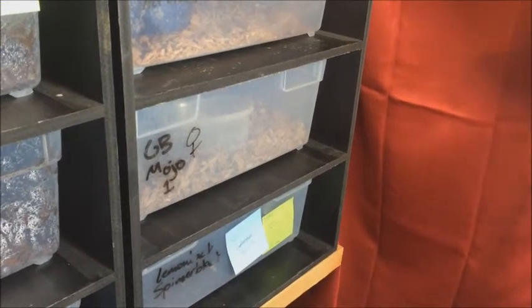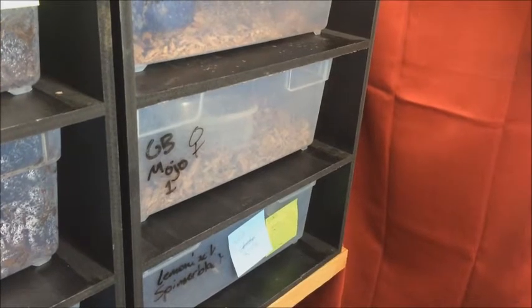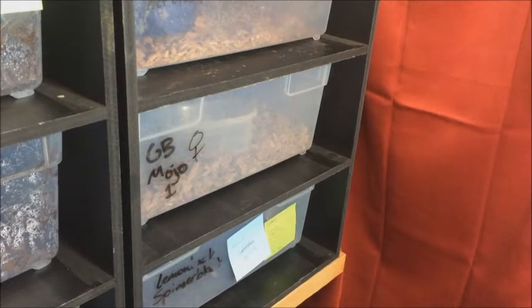Hey guys, this is Jared with Dragon Tamar Reptiles, and I'm at my buddy Nathan's house. He's with us today, and we're taking another clutch of eggs off of a snake from his collection.